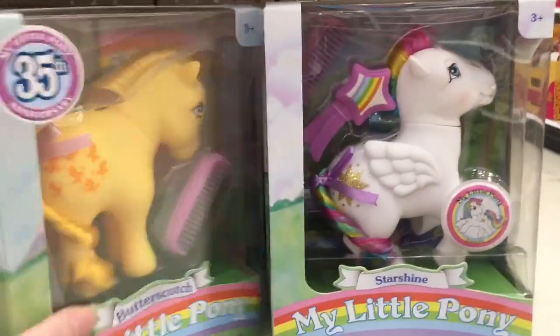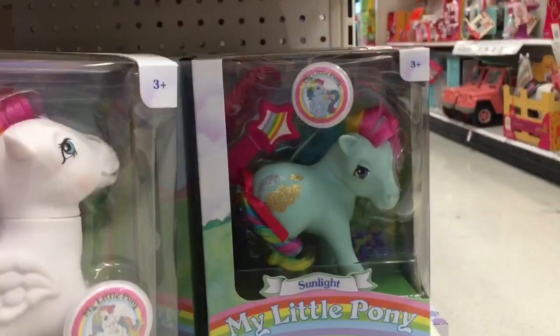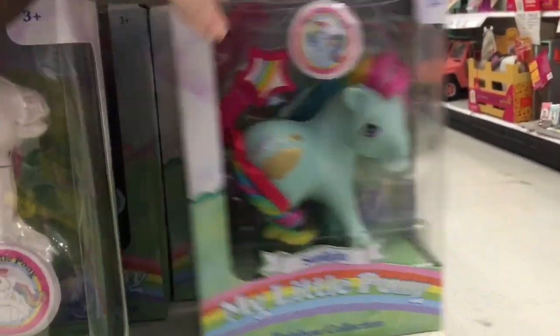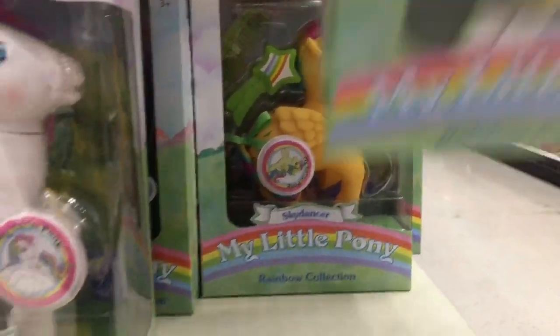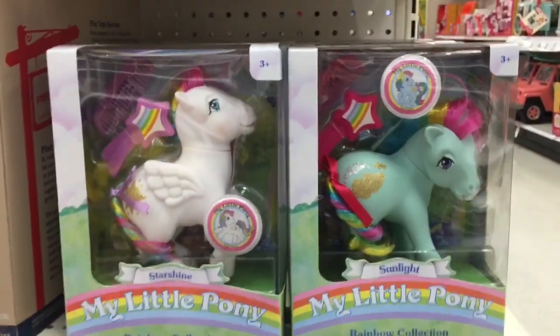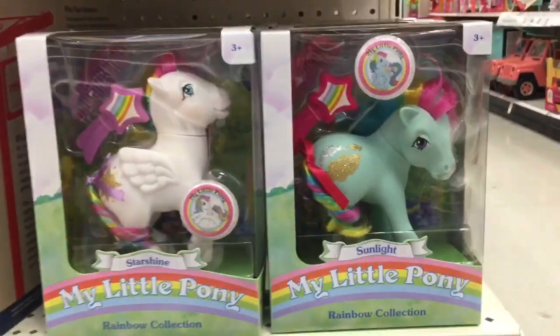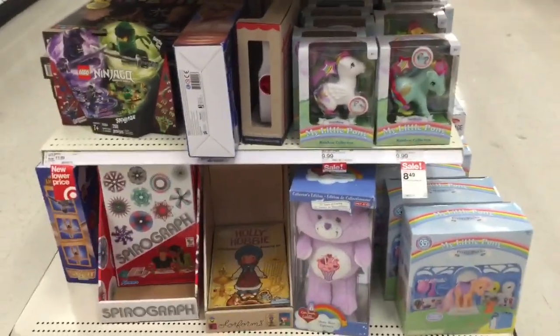On a different end cap they have some of the My Little Pony Rainbow Ponies. I've seen pictures of the wave 2 rainbow ponies that have Pinwheel, Star Flower, Tickle, and I think Flutterby is one of them — can't wait! But the series one are also adorable; they come with those scented stickers which are awesome.